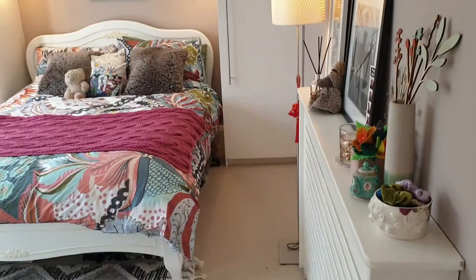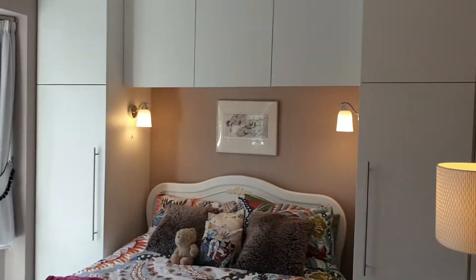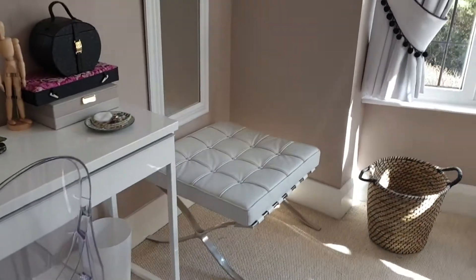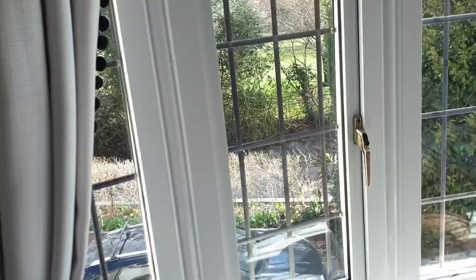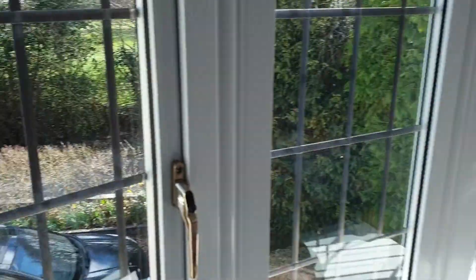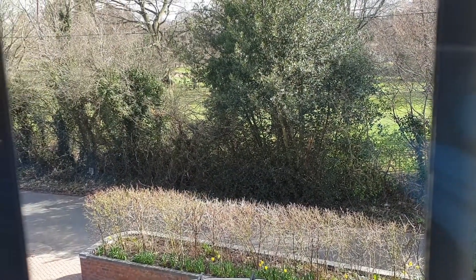And then into the fourth bedroom, where again you've got lots of bespoke fitted built-in wardrobes — so plenty of room, no need to worry about bringing your wardrobes. This bedroom enjoys the front aspect, overlooking the golf course.